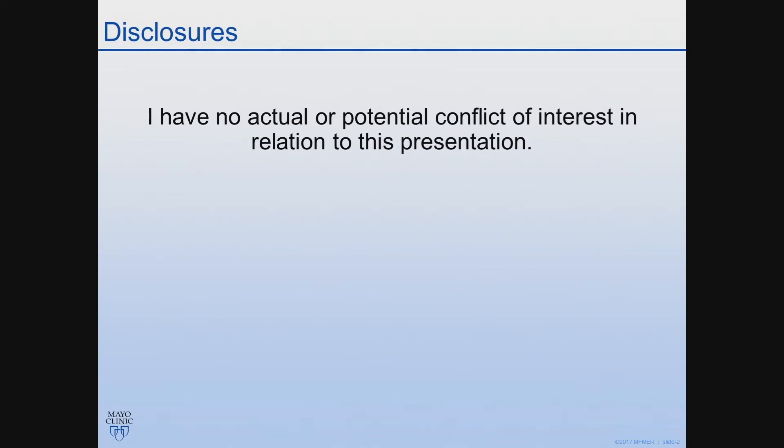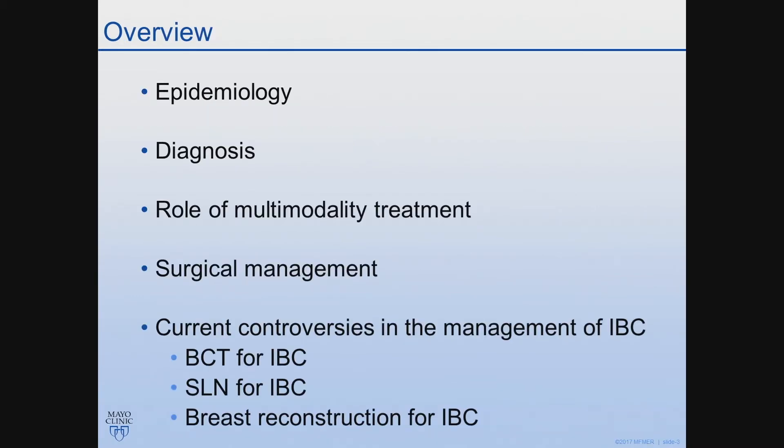I have no conflicts to disclose. Today we'll talk about the epidemiology of inflammatory breast cancer. We'll focus a lot on diagnosis, and there we will discuss the MOC questions. We'll talk about the role and importance of multimodality treatment with a specific emphasis on surgical management, and then the meat of the talk will be on the current controversies, including the feasibility of sentinel node biopsy, breast conserving surgery, and breast reconstruction for patients with inflammatory breast cancer.